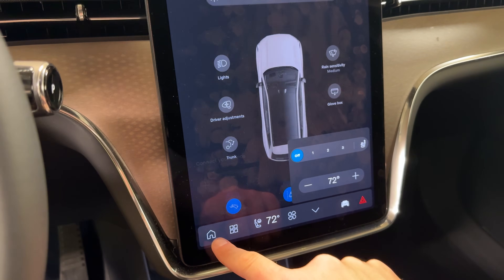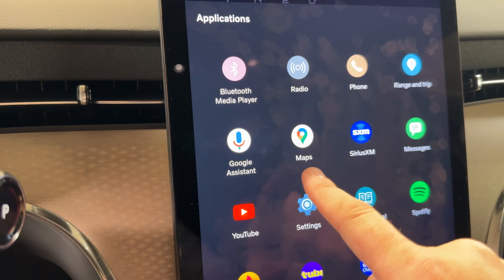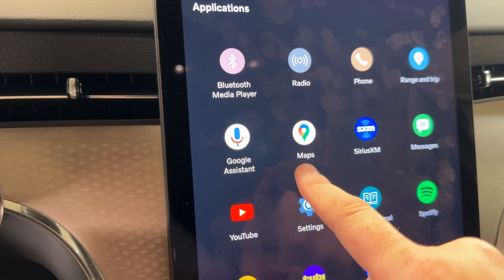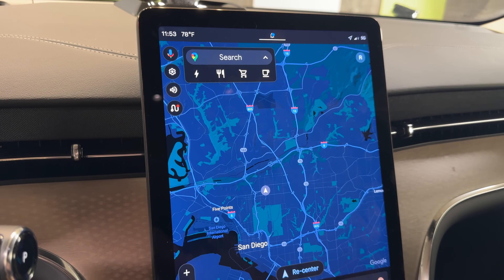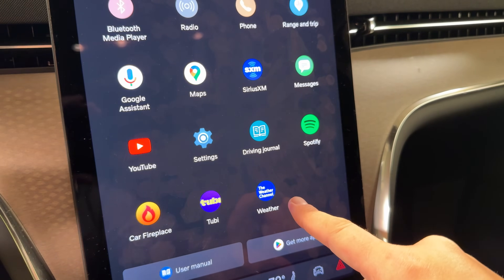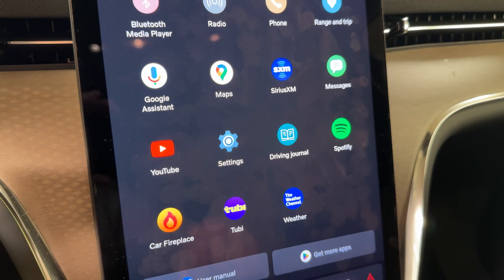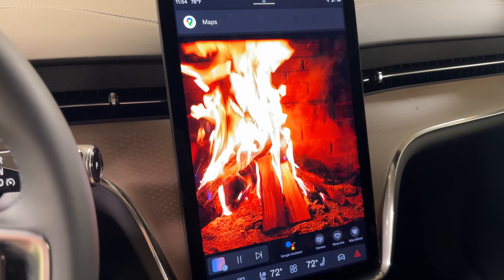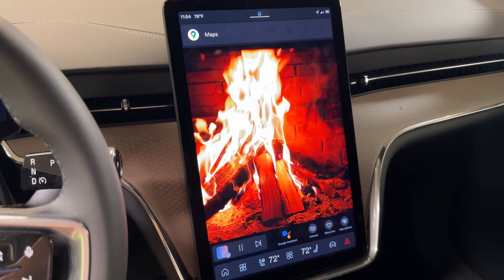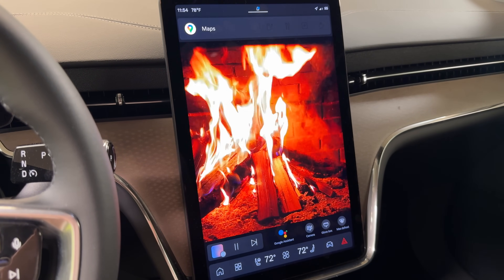It has Apple CarPlay and Android Auto standard, but even without them, this system is Google-powered with Google Assistant. The standard maps function is Google Maps, which is excellent and familiar to most people. The system also includes apps like Spotify, the Weather Channel, YouTube, and a fireplace — tap it and a fireplace image appears on screen for automotive ambiance, similar to Tesla's built-in fireplace.